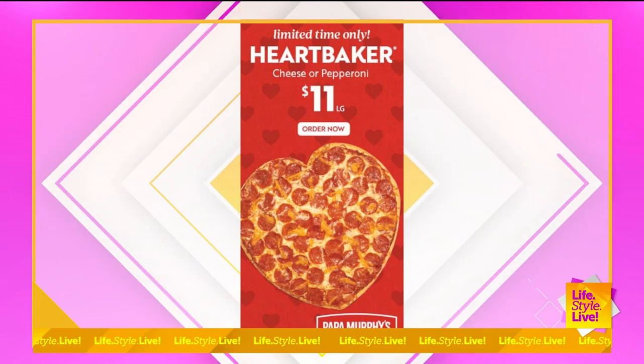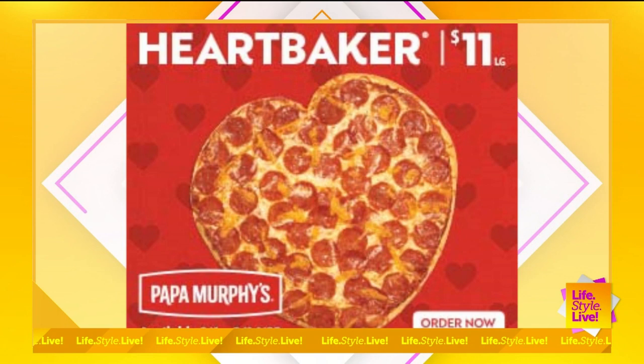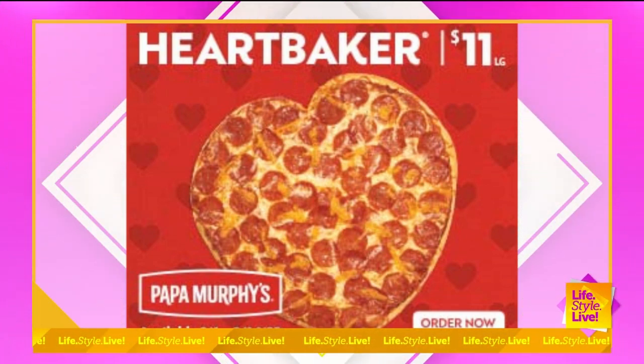Have you ever had a heart-shaped pizza? Not a heart-shaped, but I've had Papa Murphy's and it is delicious. I'm not just saying that — I enjoy it. So I'm trying to bribe you here, Sarah, so I can maybe taste some of this later on.